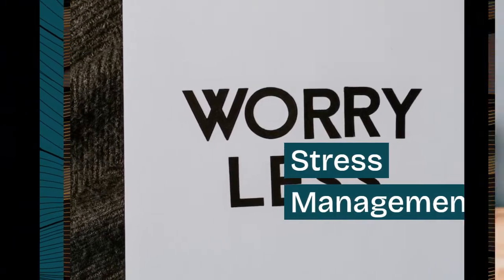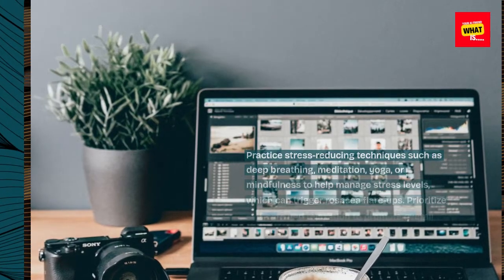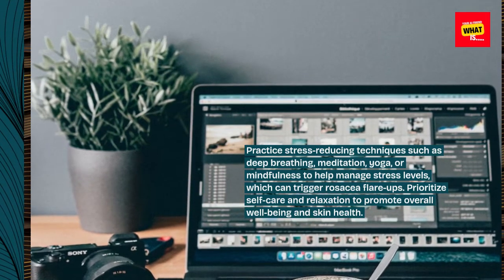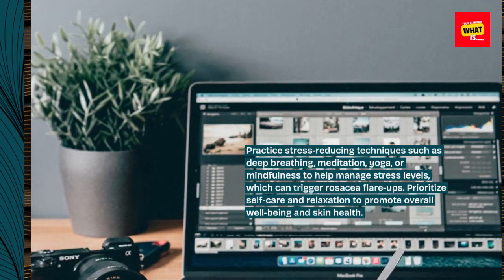Stress management. Practice stress-reducing techniques such as deep breathing, meditation, yoga, or mindfulness to help manage stress levels, which can trigger rosacea flare-ups. Prioritize self-care and relaxation to promote overall well-being and skin health.